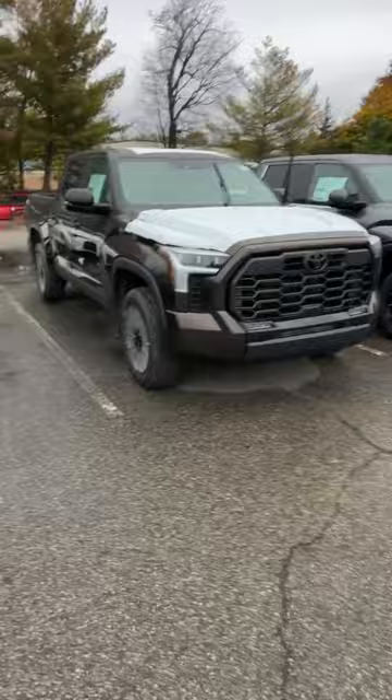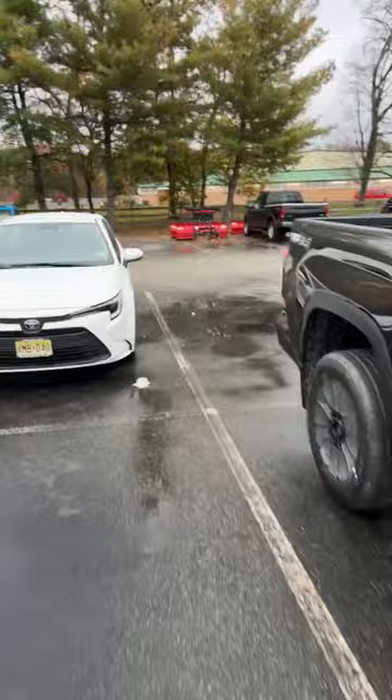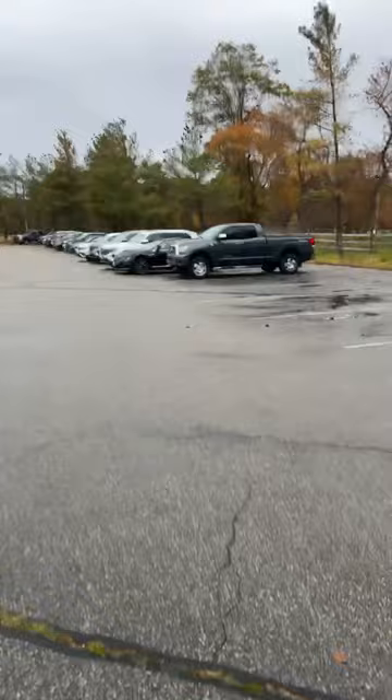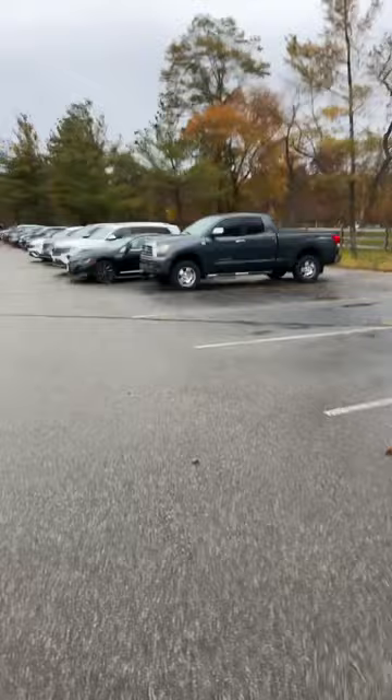Toyota man says he hopes they get the 1794 Limited special edition — they're only making 1500. I'm thinking if they're making 1500, how many dealerships are in America? Maybe every dealership will get one. Now, of all those trucks we just saw, I'm about to blow your mind with this gem.